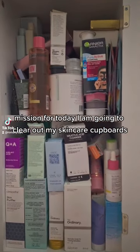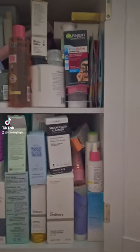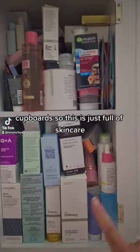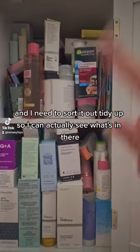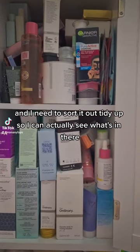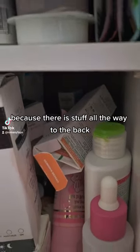Mission for the day: I am going to clear out my skincare cupboards. This is just full of skincare, and this is just full of skincare, and I need to sort it out and tidy it up so I can actually see what's in there, because there is stuff all the way to the back.